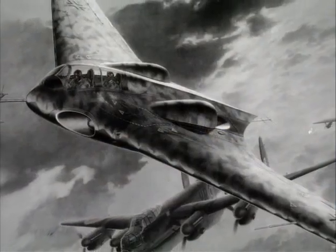Even today, the images of these designs reflect the most advanced aircraft of the 21st century.